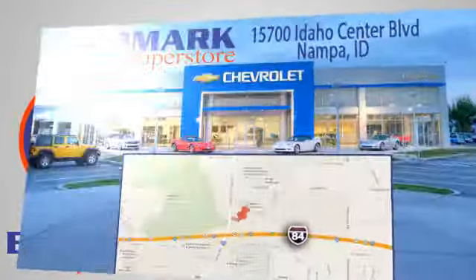We're conveniently located at 15700 Idaho Center Boulevard in Napa, Idaho, just 15 minutes from downtown Boise in the Idaho Center Auto Mall.